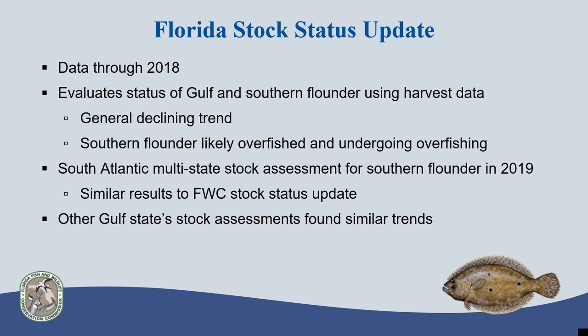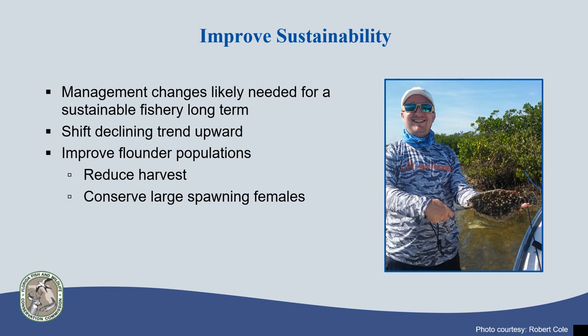Similarly, some other Gulf states have recently completed stock assessments for flounder, finding again very similar trends and results. Looking at all of the various stock status updates and assessments available, this indicates a potential stock-wide decline of these species in the South Atlantic and Gulf of Mexico. Based on the data available, management changes are likely needed for Florida's flounder fishery to be sustainable long-term.